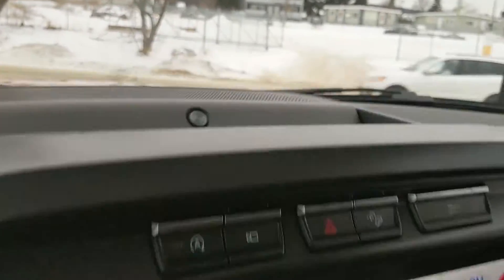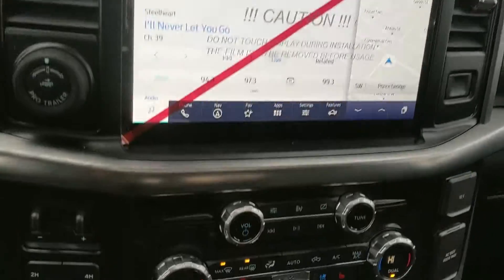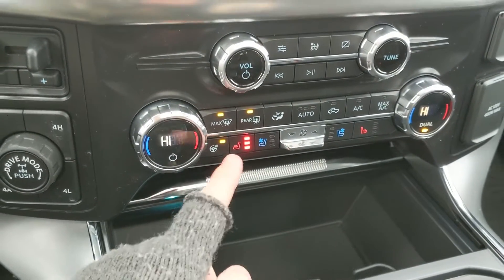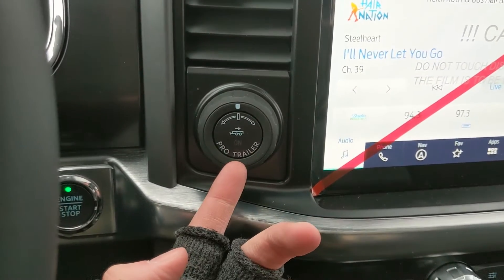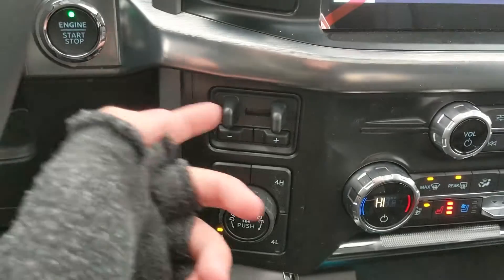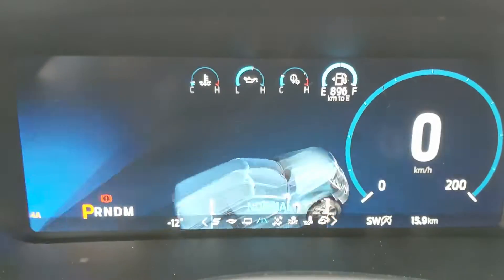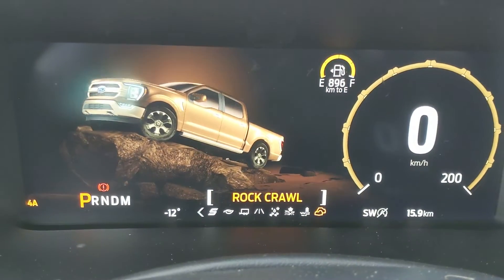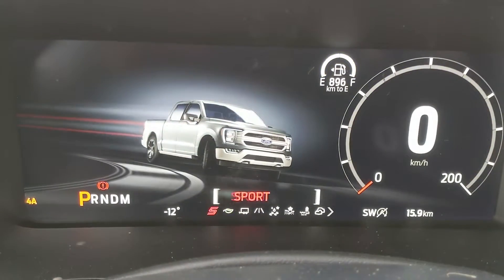Above the screen you have auto start-stop shut-off, your camera view toggle, hazards, hill descent assist, and traction control shut-off. There's also a premium Bang & Olufsen sound system for great audio. Moving down you have media controls and dual-zone front climate control with heated and ventilated front seats and a heated steering wheel. To the left you have a pro trailer backup controller, trailer brake controller, four-by-four controls with four-auto and locking rear differential, and a drive mode selector for normal, slippery, deep snow/sand, mud/ruts, and rock crawl modes.